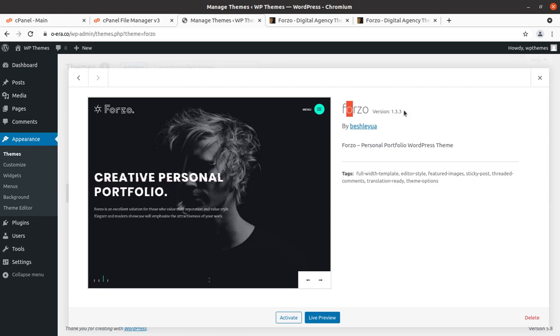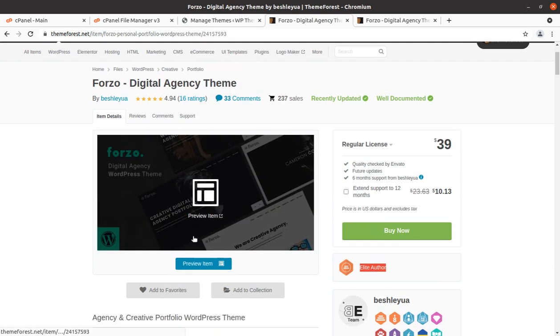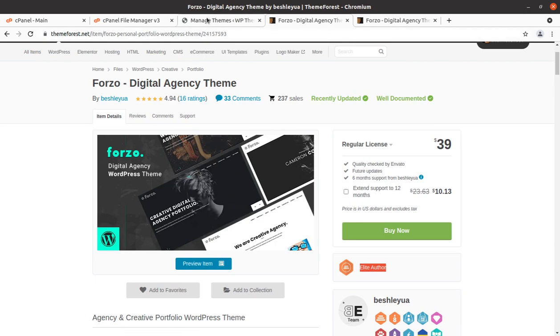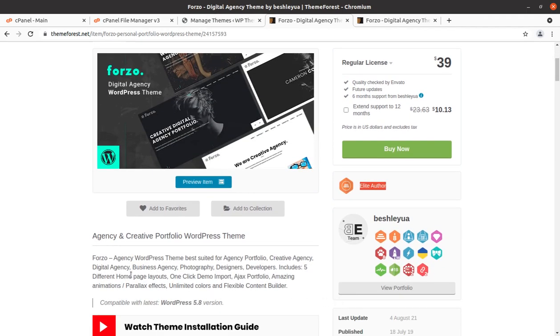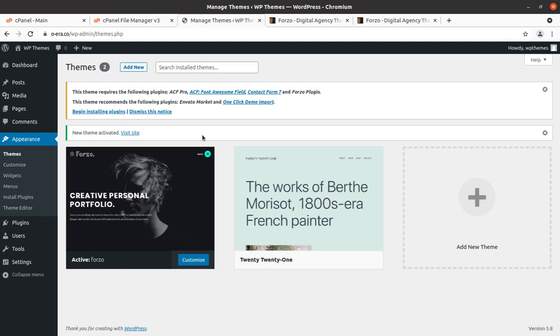Let us check the details — this is Forgeo version 1.3.3, described as a personal portfolio WordPress theme. So somewhere it is written personal portfolio and somewhere digital agency theme — it is in fact a mixed theme for both personal portfolio and agencies. If you are making a website for agency portfolio, this theme is good for you. Watching this video until the end is necessary because you should know what features you are going to get. Now activate the uploaded theme, and upon activation we get an alert that we need to install certain plugins to use the complete features.